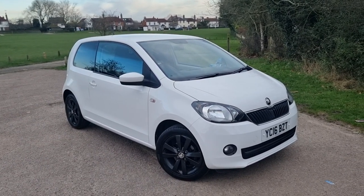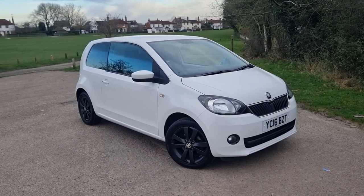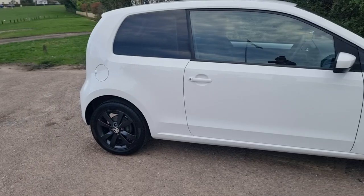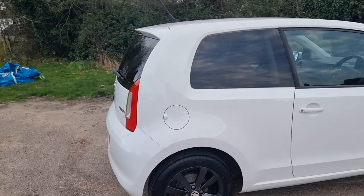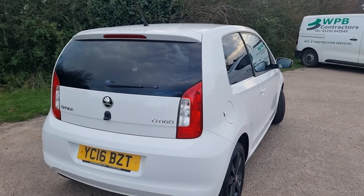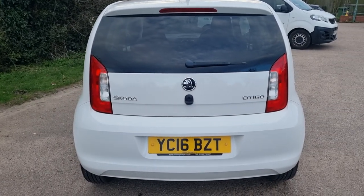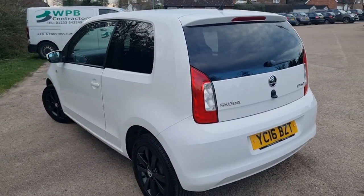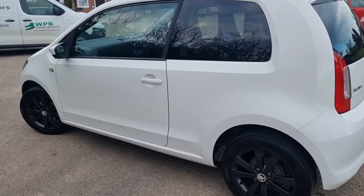It's covered 47,850 miles. Bearing in mind this car is 2016, so she is eight years of age — that's roughly about 6,000 miles per annum. Two owners from new and six service stamps from memory. A couple done at Skoda and I think another four invoices for service work that's been done on the vehicle.